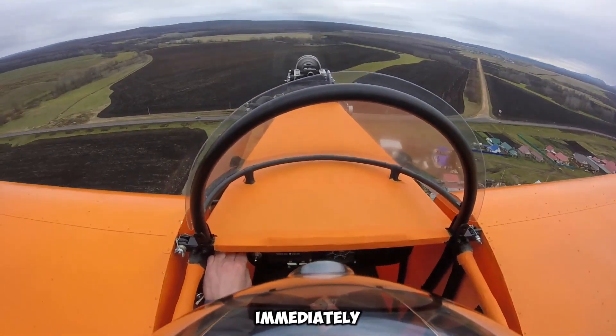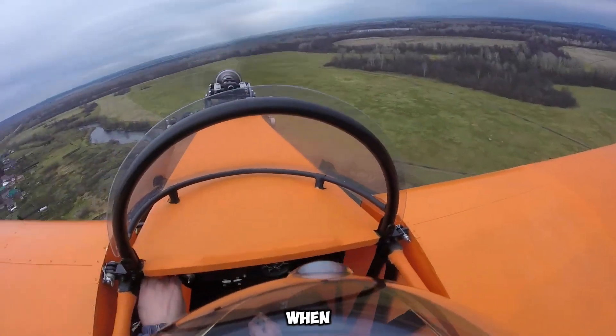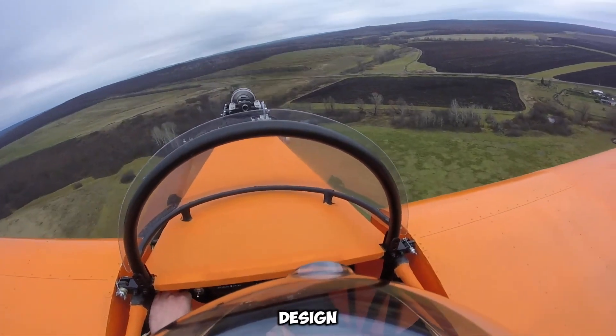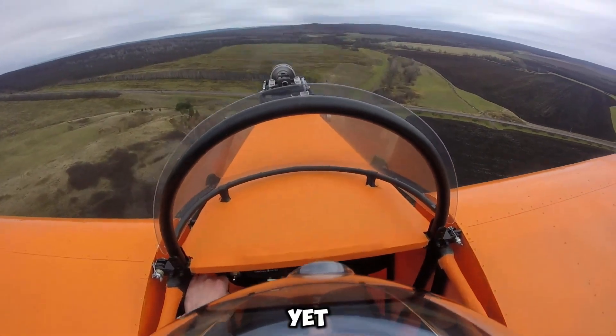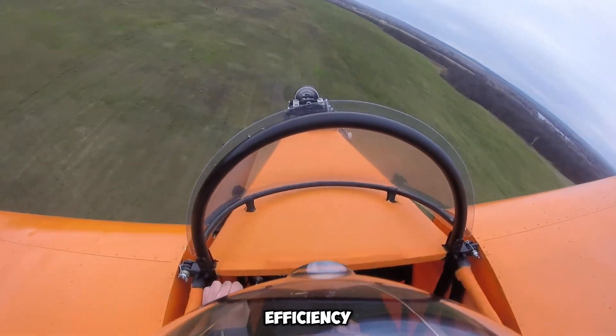A key feature that immediately captures attention is the airplane's lightweight construction. When empty, it weighs approximately 70 kilograms, highlighting its compact yet functional design. Measuring 4.2 meters in length, the aircraft is relatively small, yet its 6.3-meter wingspan ensures sufficient aerodynamic efficiency.